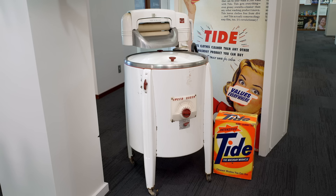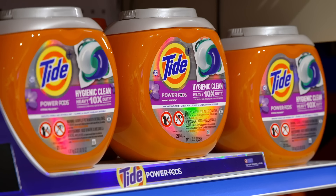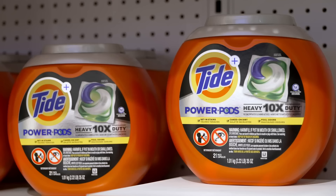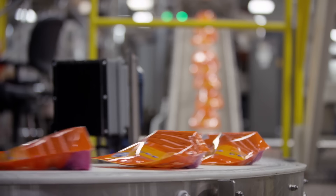When Tide launched in 1946, the brand quickly became one of the most popular laundry detergents in the world. In fact, Tide is estimated to be in the laundry room of two out of every five homes in the United States, with one of their most popular products being Tide Pods. But have you ever wondered how Tide Pods work?